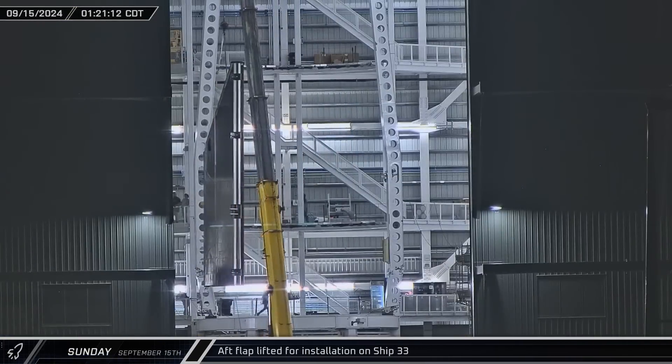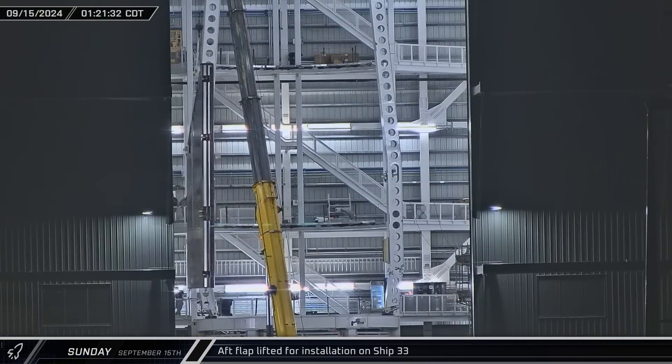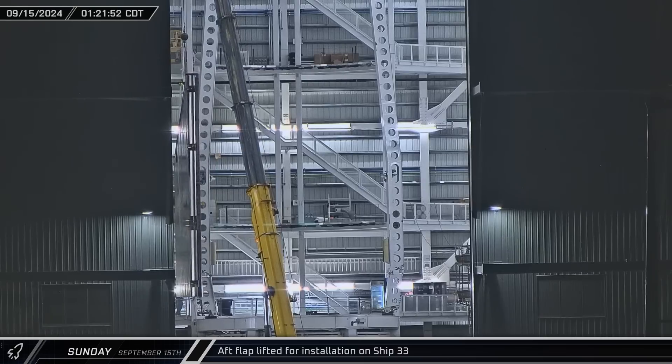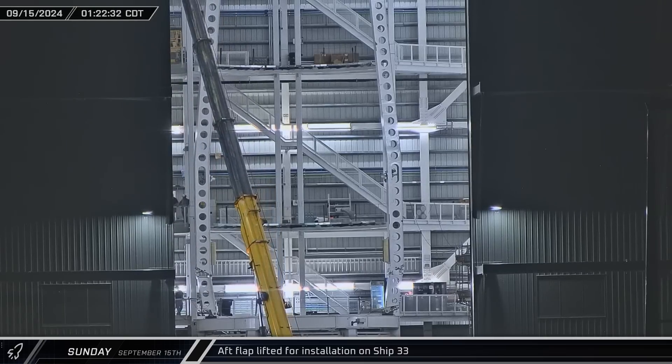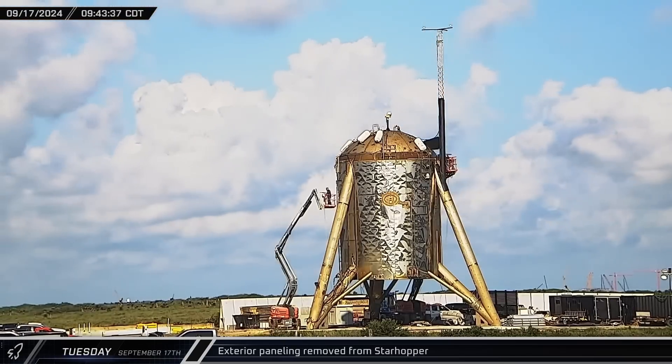The first of Ship 33's aft flaps was raised upright for installation in Mega Bay 2 on Sunday, then swung over to the workstation with the waiting Starship.